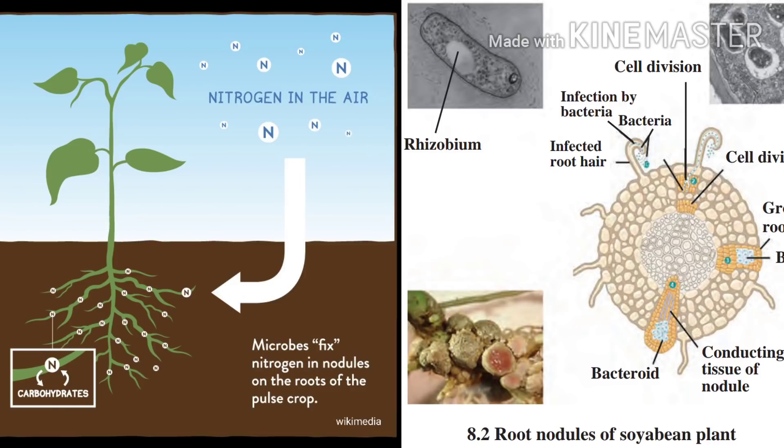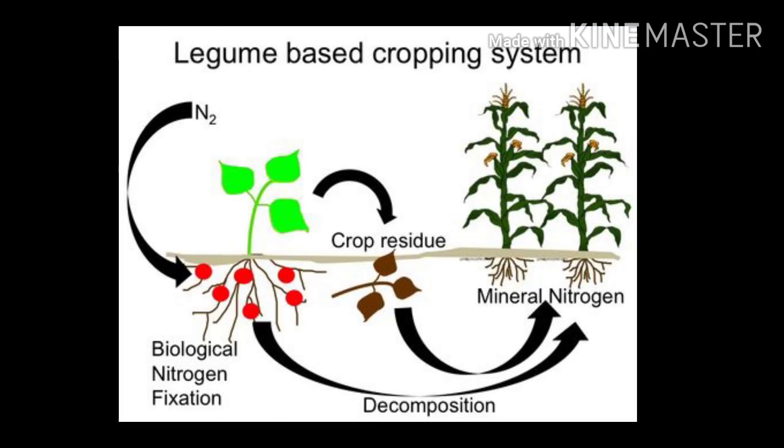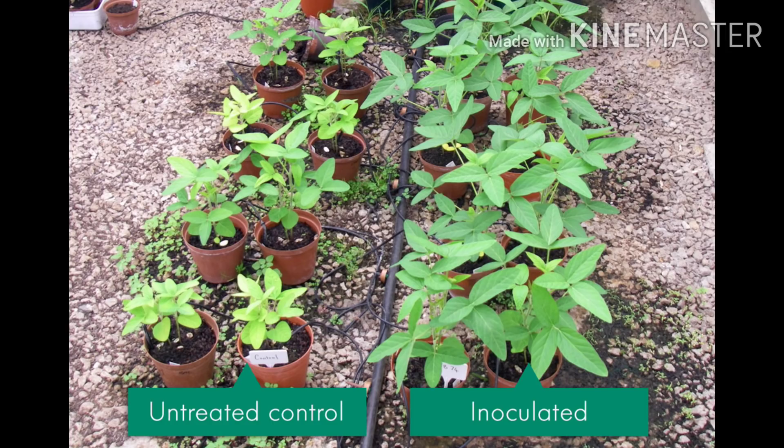Rhizobium also works well for farmers, as the leftover roots of such plants are dumped in the farm soil to maintain the bacterial population in the soil. This reduces the use of chemical fertilizers, which also reduces the extra expenses of the farmer. Nowadays, seeds of various cereals and other crops besides leguminous crops are coated with Rhizobium solution or powder before sowing.